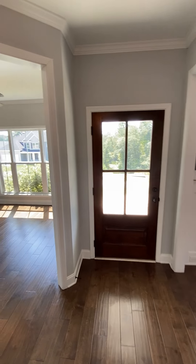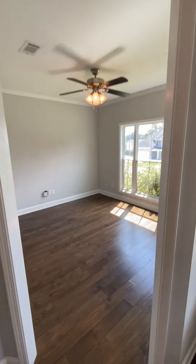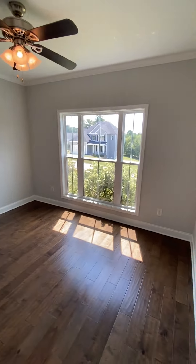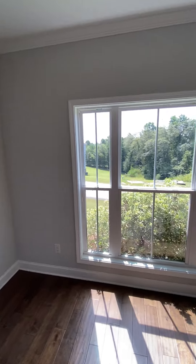Right off the front door over here is a flex room — probably make an office. No closet, so it's just your miscellaneous flex room.